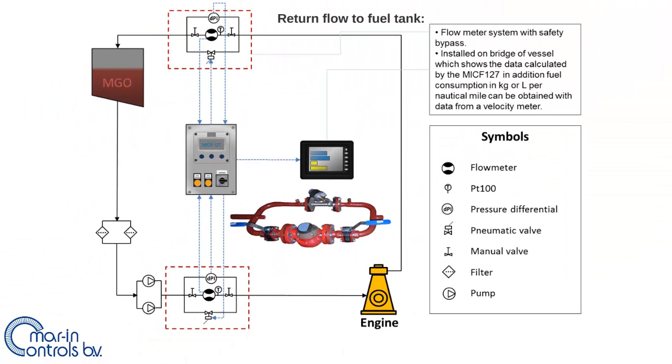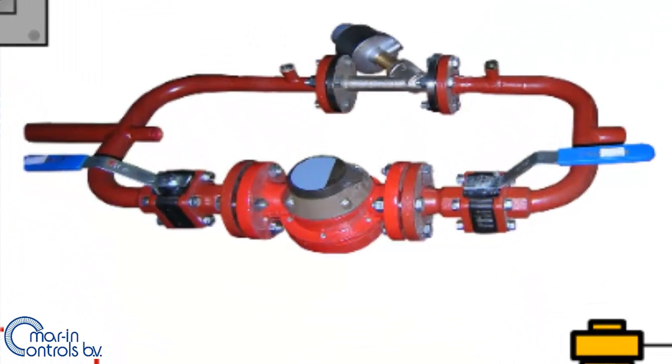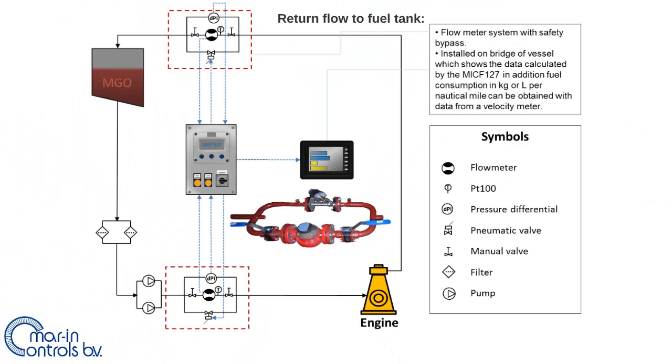This drawing shows the same fuel consumption system where the components in the red squares are the added flow meter system components required to measure the flow. Across the flow meters are bypasses which will open a safety valve in case of a fuel oil blockage or a too high fuel flow.